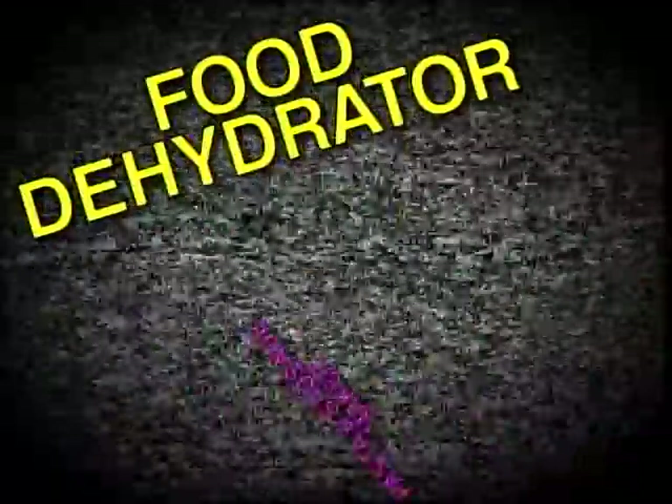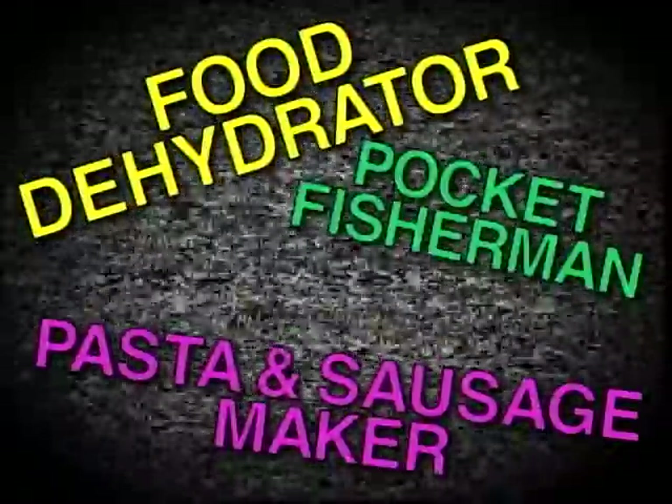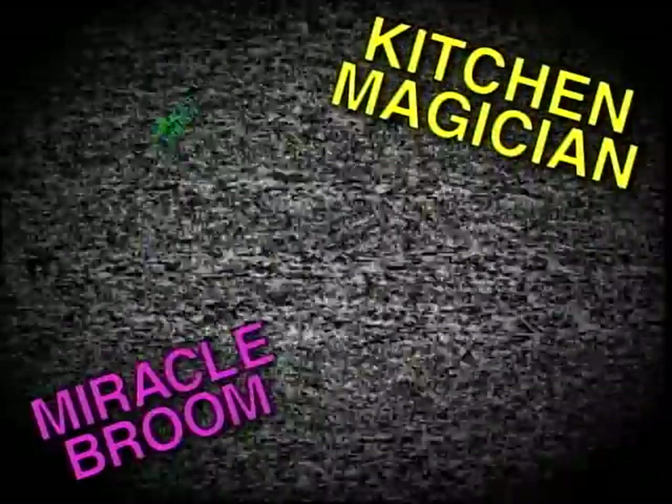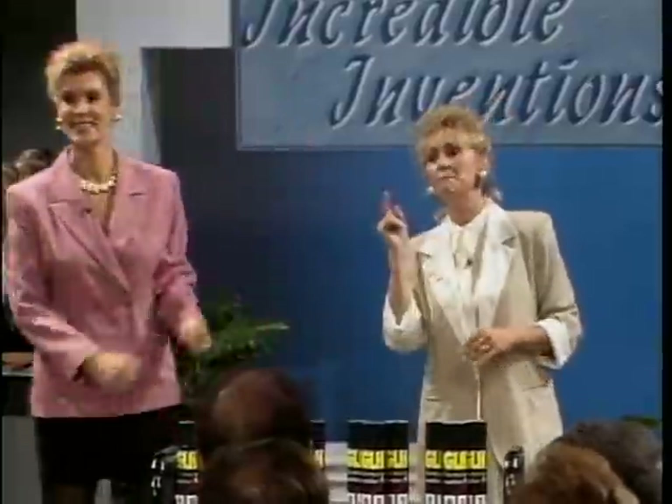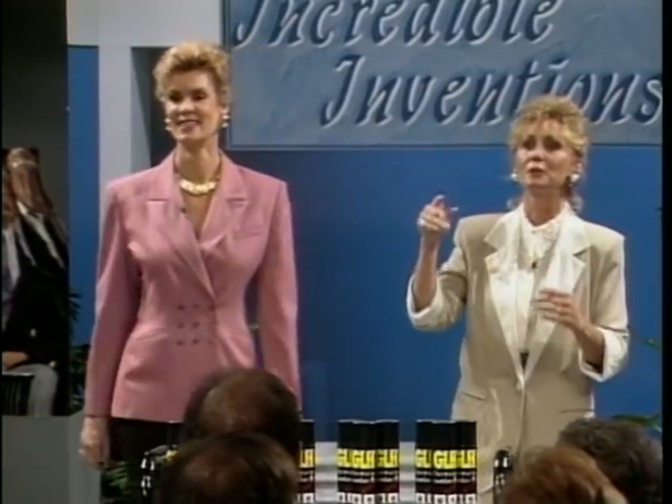Veg-o-matic, chop-o-matic, dial-o-matic, mince-o-matic, food dehydrator, pasta and sausage maker, pocket fisherman, Mr. Microphone, kitchen magician, miracle brew, miracle brush, record vacuum, roller measure, Mr. Dennis, smokeless ashtray, inside the GLH grab with clean air machine, bagel cutter, door saver, seal.